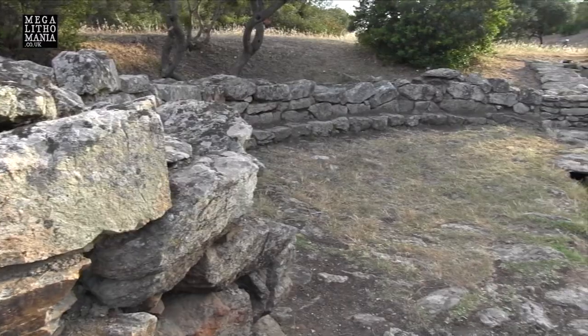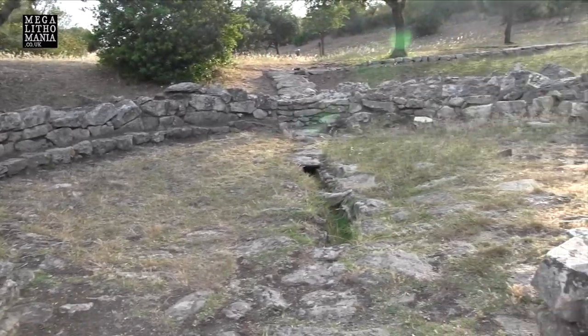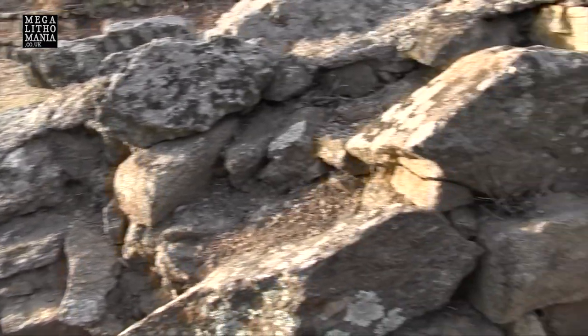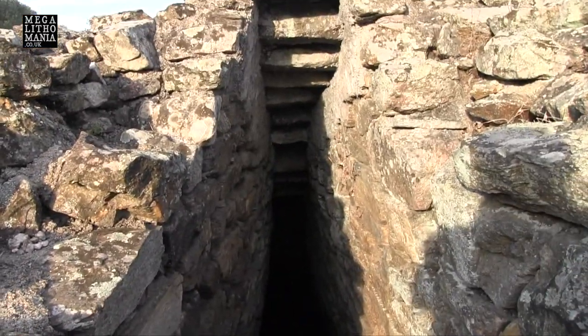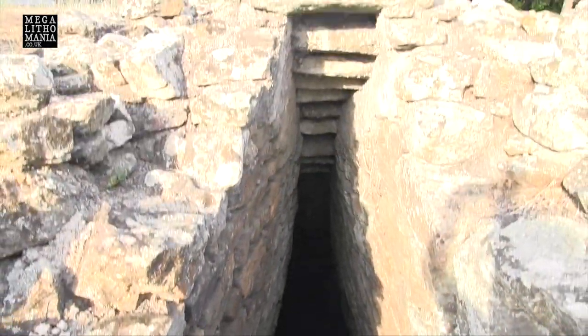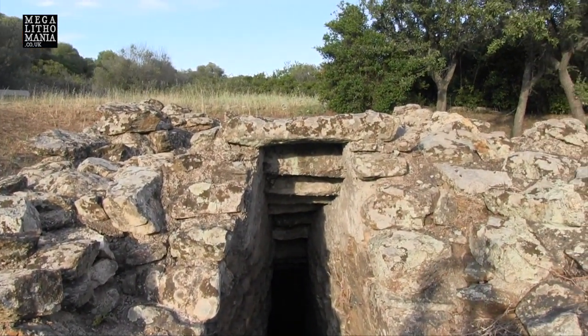So we have the main courtyard, which is like the entrance to the well, then we have a straight area that goes into the actual well itself, which goes deep into the ground. Then behind it over there is another small circular courtyard.